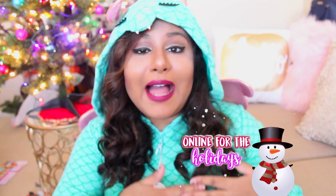Anyways, hi guys! It's Liza. Obviously you guys probably figured that out. I'm Liza's long lost twin. Evil twin. Hate Christmas. Today's video is very exciting because it's the first video in my holiday series for this year. Hashtag online for the holidays. So today I'm coming to you with a Black Friday haul.